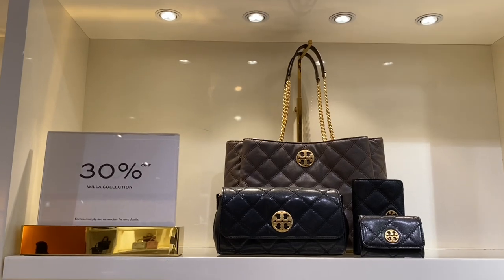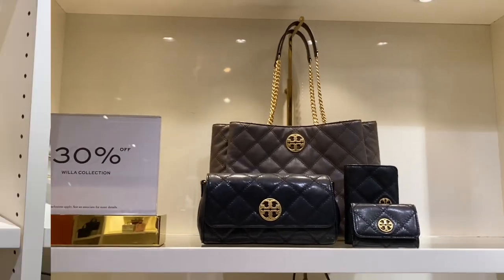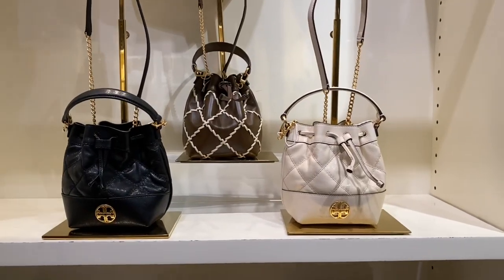Hello and welcome back to my YouTube channel where it's my opinion or no opinion at all. Scottalicious McFabulous here and I hope that you are feeling fabulous. Today we are going to the Tory Burch outlet store to check out the latest Willa handbag designs and style updates.